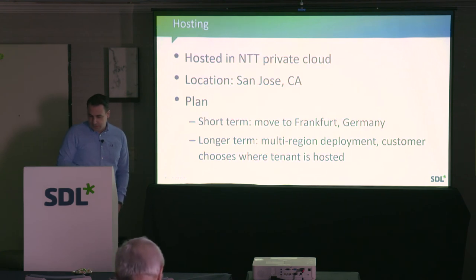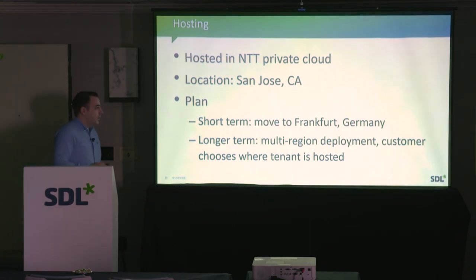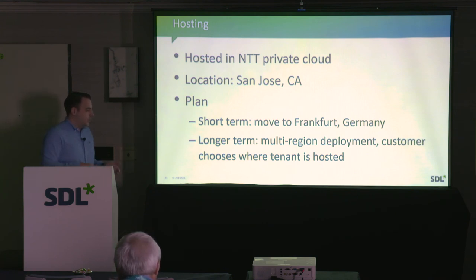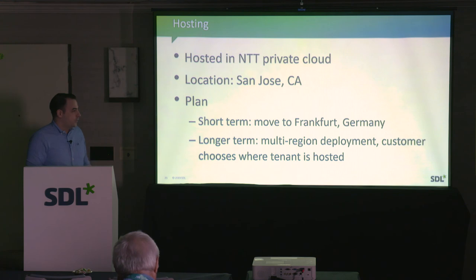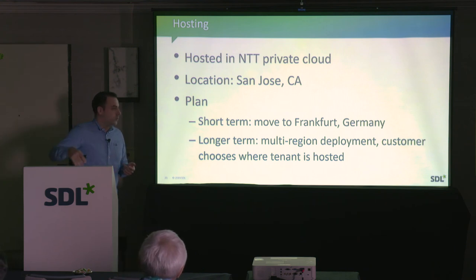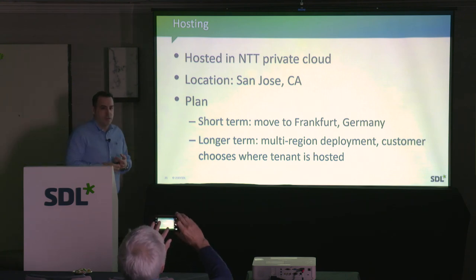We're currently hosted in NTT in San Jose. In the short term, we're planning to move to Frankfurt, Germany, because many customers don't want their data to leave the European Union. Longer term, we're looking at a multi-region deployment — US, European, and Asian deployments of the same Language Cloud — where customers can decide where their data resides and ensure it doesn't leave that location.